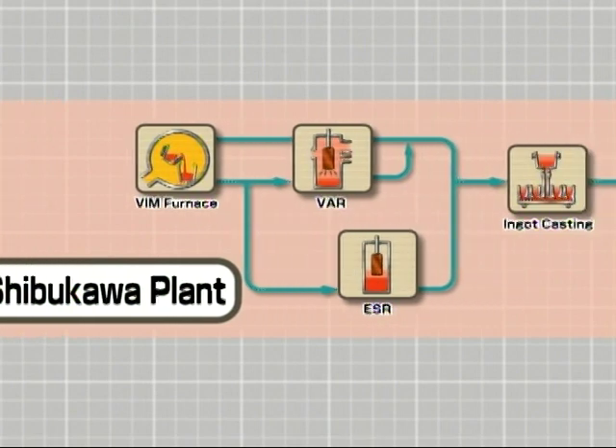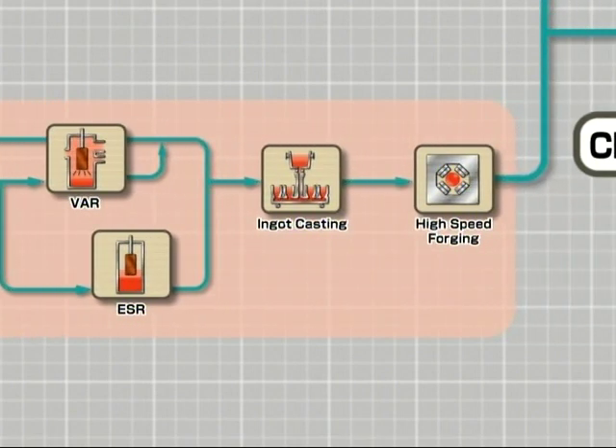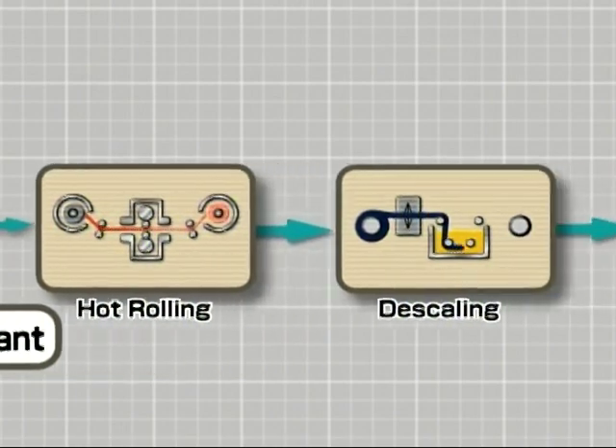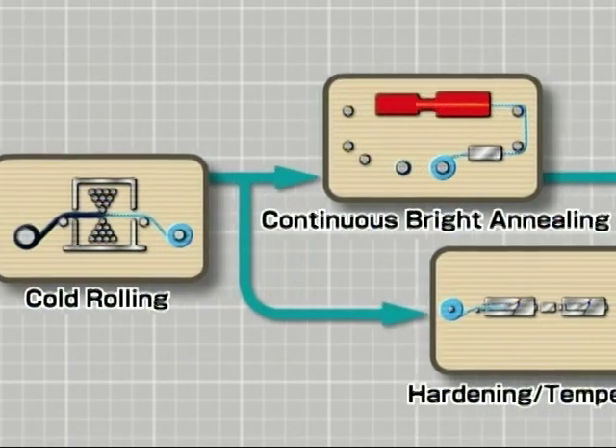The Cheetah Steel Strip Plant produces various unique steel strip products and sheet products from high quality special steel materials through hot rolling, descaling, cold rolling, continuous bright annealing, and is hardened and tempered accordingly.